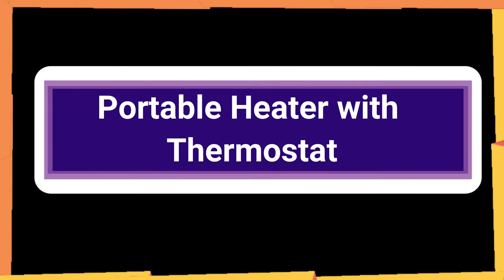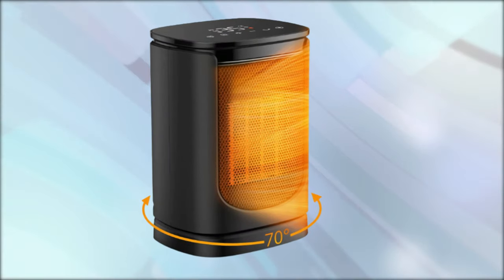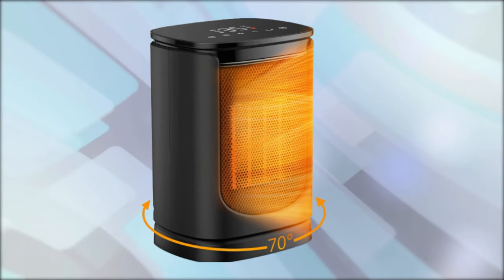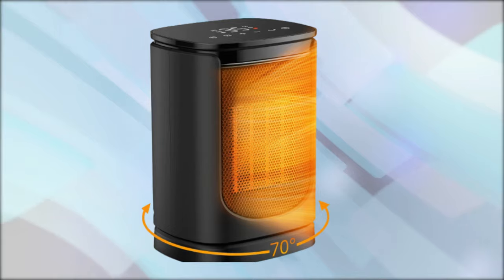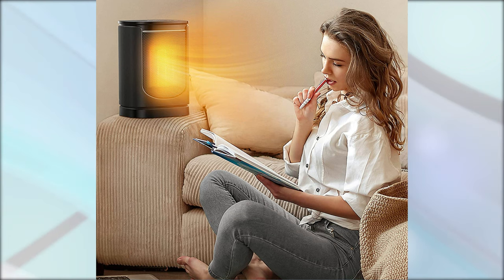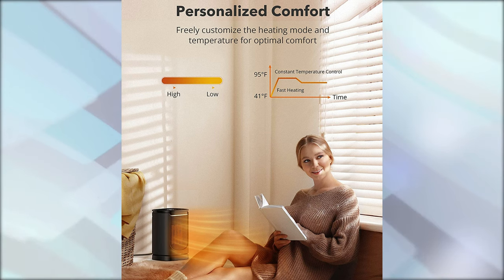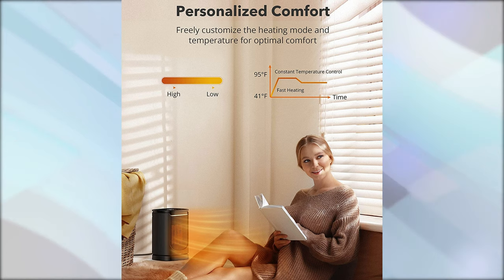Number 12: Portable Heater with Thermostat. The electric space heater is built with a digital thermostat that allows you to accurately regulate the temperature in 1-degree Fahrenheit increments on the touch screen. This ceramic heater, which is ETL-listed and made of V0 flame-retardant materials, has numerous security features such as overheating and tip-over protection, as well as auto-off after 24 hours of inactivity. With a height of just 10 inches, this tiny heater may be kept by your feet or set on your desk, and features a concealed carrying handle.